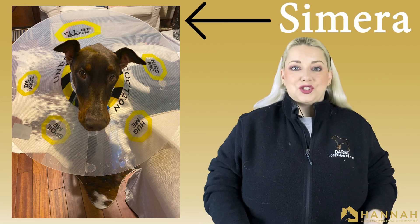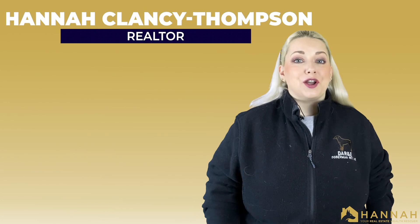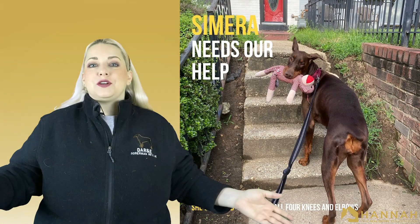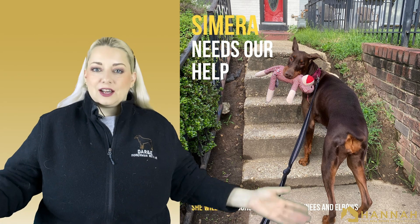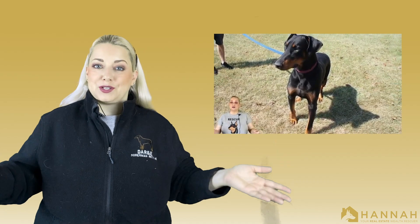This is Samara and she needs your help. I'm Hannah with Arla Real Estate. We're back for another episode of Saving DMV and today we're saving dogs. As the foster home coordinator and board member of D.A.R.D., the local Doberman rescue, I see a lot of sad cases — you may remember our story of Mozart from last April. Well, we have another one. Meet Samara.